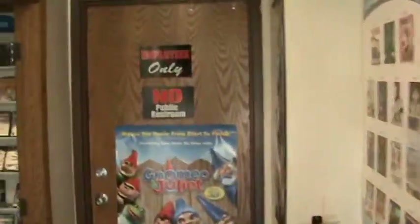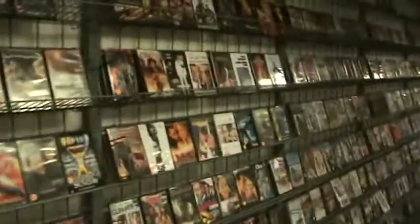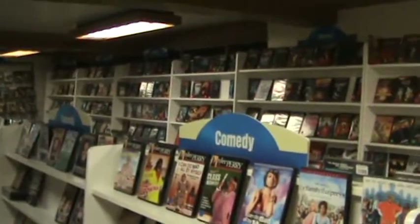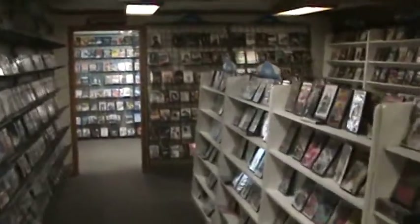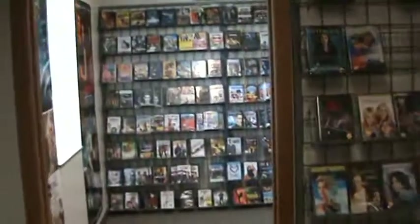Back here is the main area. This is older titles — about six months and older — and they're separated by genre and then alphabetical, so hopefully you're able to find what you're looking for. If not, we'll be more than happy to help you out.